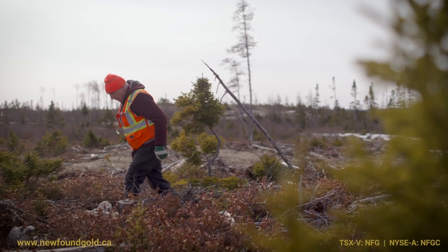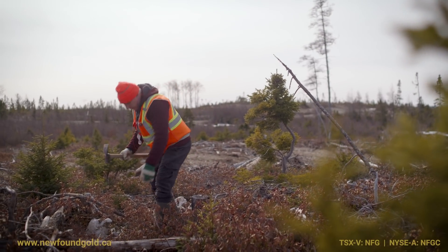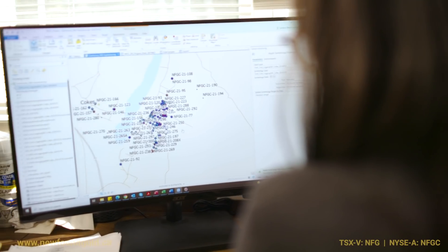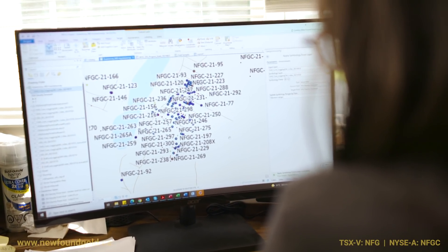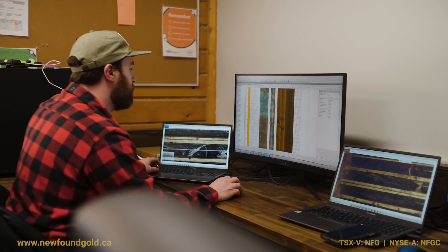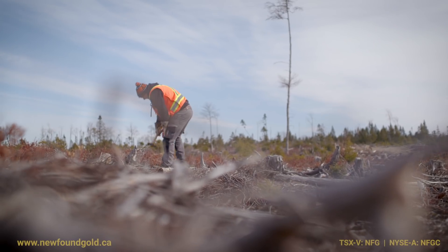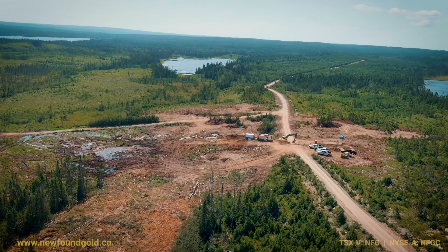Now, where does it come from is the next question. The team is really looking at various vectors to help us further define high-grade zones within the fault structure, and we're certainly looking forward to the prospects of continued exploration along the JBP Fault.